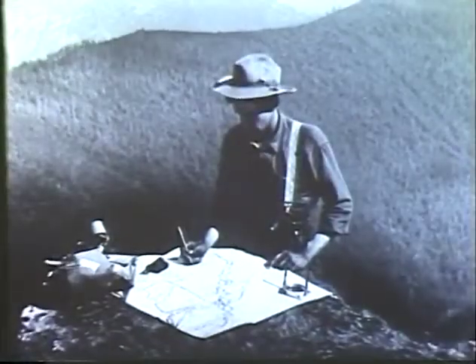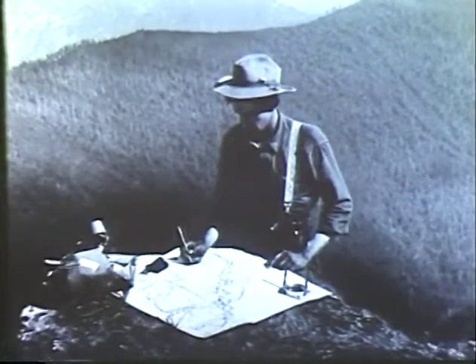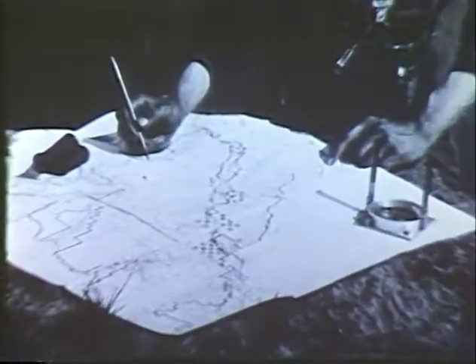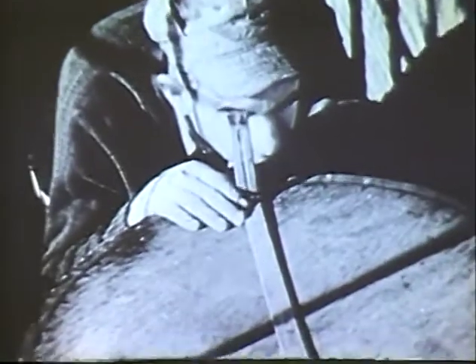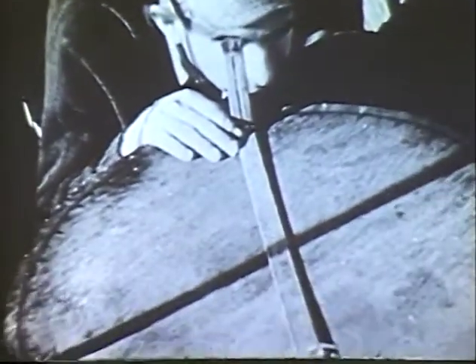The first fire lookouts were equipped with little more than a map and a compass, and fire spotting techniques were rudimentary. They roughly calculated the direction of a visible smoke and estimated the distance by eye. In 1910, W.B. Osborne invented the fire finder, a sighting device which pivoted on a circular scale and accurately plotted the azimuth of a blaze.